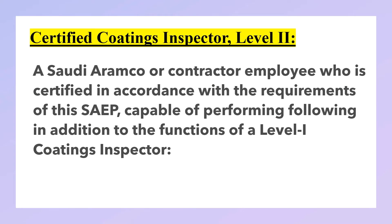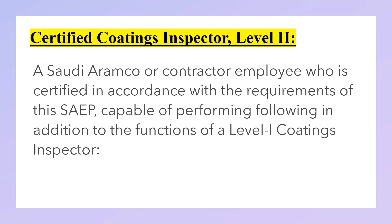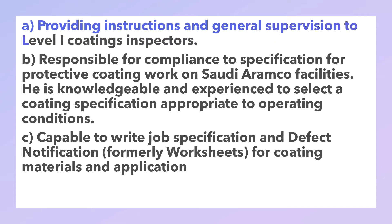Certified coating inspector Level 2: a Saudi Aramco or contractor employee who is certified in accordance with the requirements of SAIB, capable of performing the following in addition to the functions of a Level 1 coating inspector: providing instructions and general supervision to Level 1 coating inspectors; responsible for compliance to the specification for protective coating work on Saudi Aramco facilities.